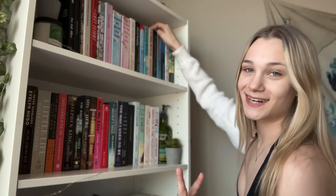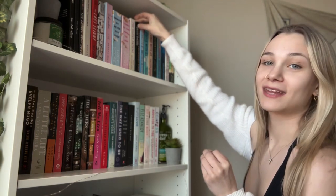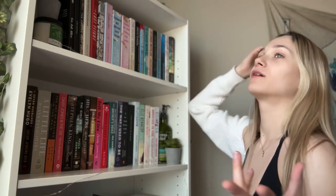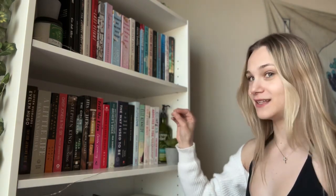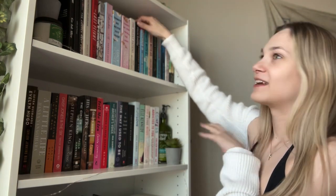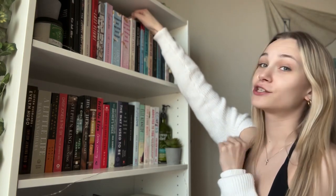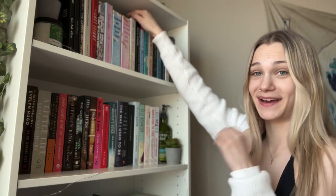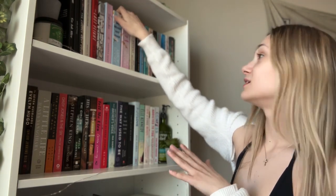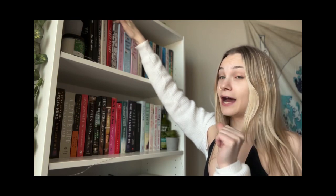It Ends with Us was my first Colleen Hoover book I ever read, then It Starts with Us and November 9th. And then we get to the other book that got me into this whole book craze, which is Where the Crawdads Sing — the book I actually read first that really got me into BookTok, Bookstagram, BookTube, all the crazy book stuff. I also found out about the controversy around Delia Owens. Then we have The Silent Patient, which I read in less than 24 hours — basically one sitting. And Things We Hide from the Light and Things We Never Got Over by Lucy Score.